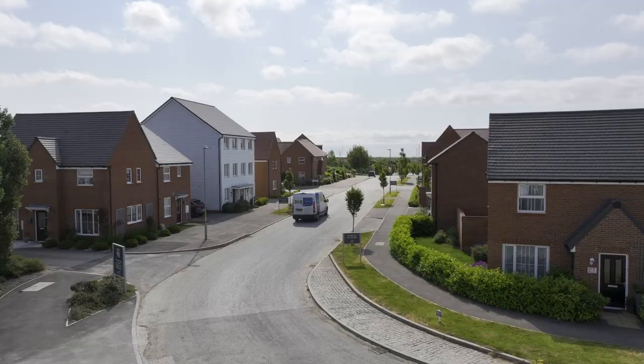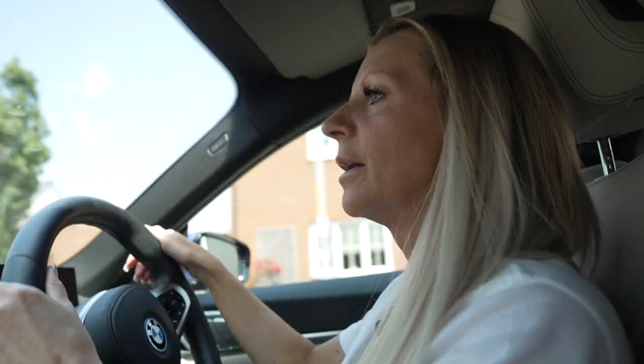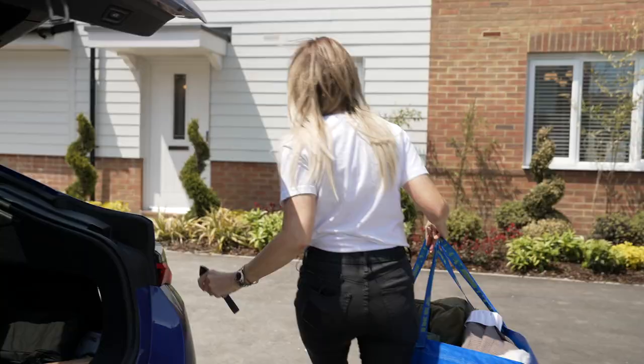I'm heading back to the apartment. I'm so excited to show you just how you can design your own property on such an affordable budget. Here we go.